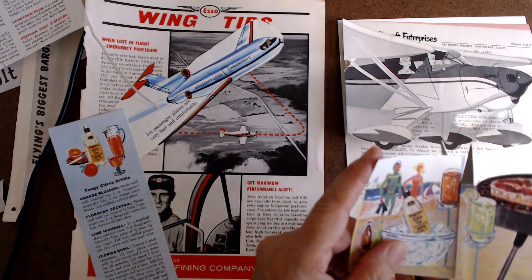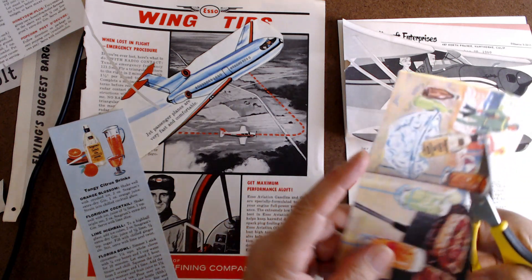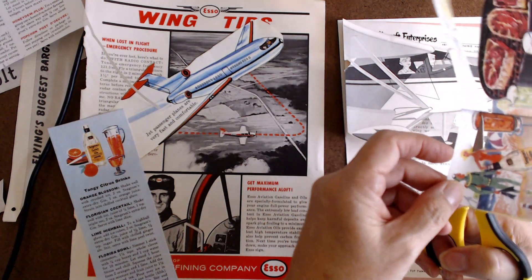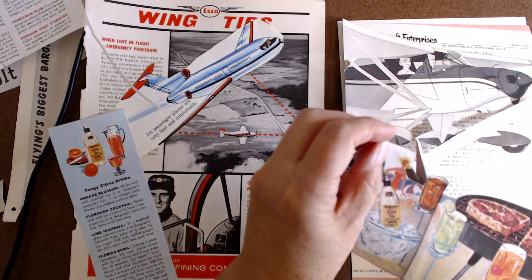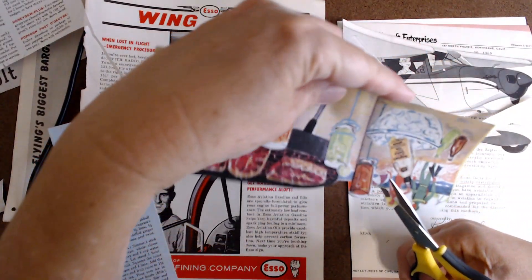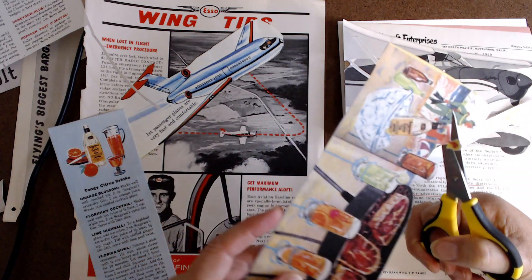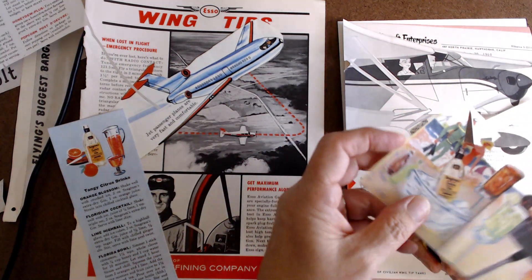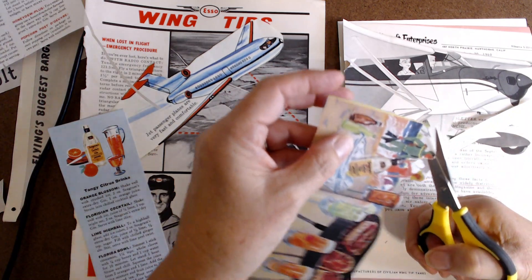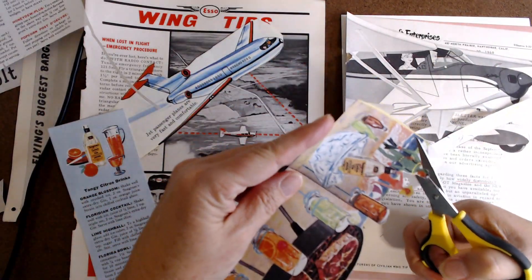I'm getting ready to launch my Flippin' Out with Friends. That is going to be coming up here soon — I'm going to have other channels featured on my channel, and we're going to go through a few of their Marguerite Miller collages. It'll be fun just to get to know some of the other channels. So look for that. Make sure you're subscribed to my channel and hit the bell so you'll know when Flippin' Out with Friends hits. I think it's going to be a lot of fun. I have eight channels right now and may do a couple more depending on time.